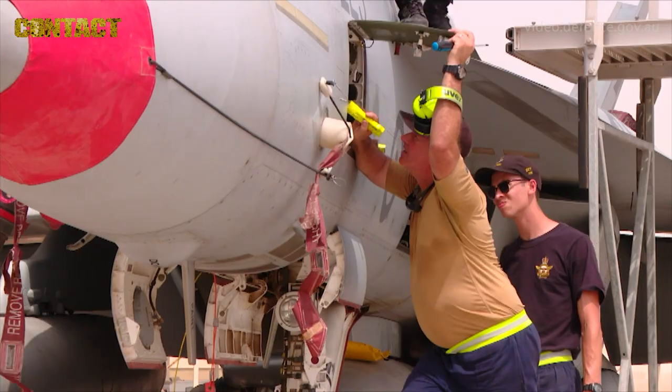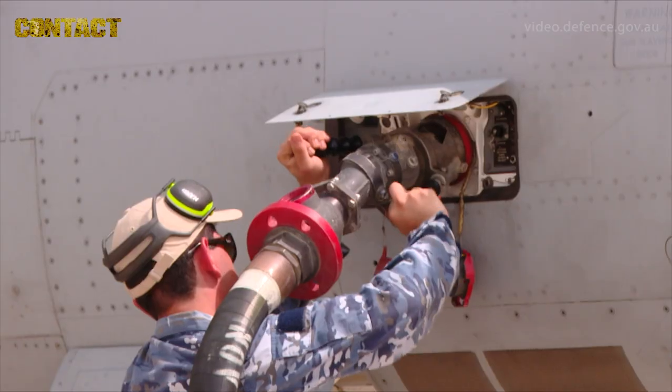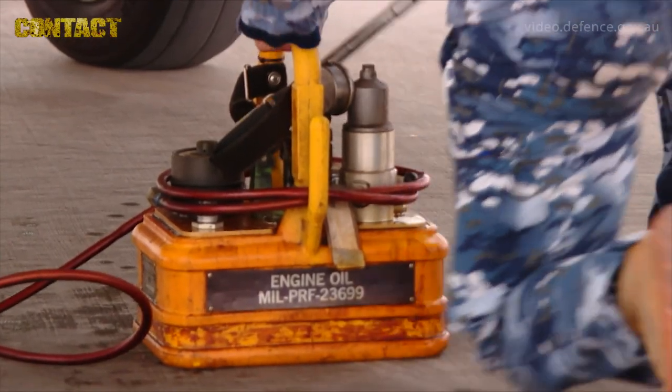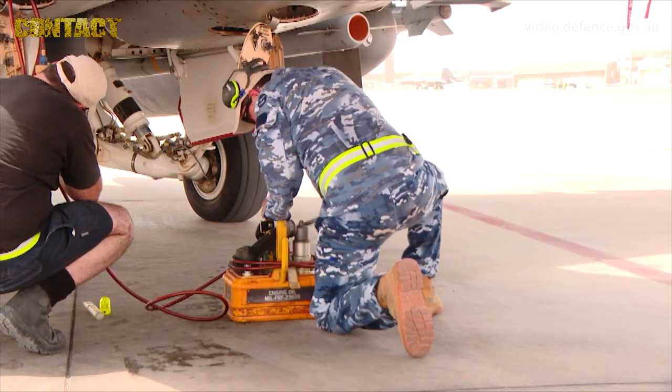Once the aircraft has been inspected, they'll start replenishing the aircraft — firstly with the fuel, but also the engine oil, hydraulic oil, and any other replenishment the aircraft needs for its upcoming flight.